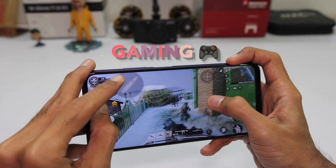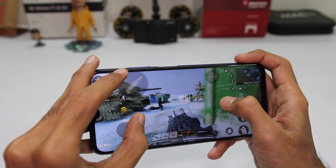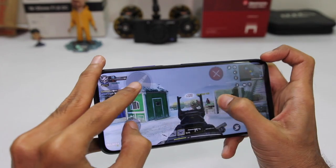When it comes to gaming, you shouldn't be expecting much in the first place. You can play on medium settings comfortably, but once you switch to high it starts to lag. I made a dedicated video on gaming — the link will be in the description.